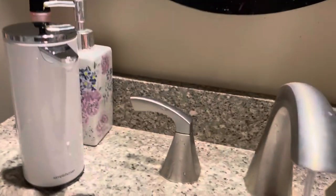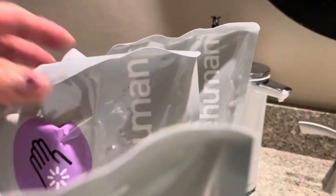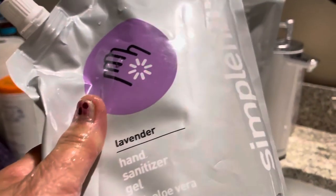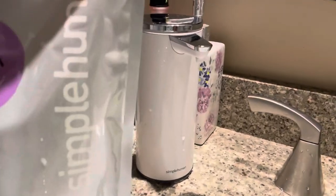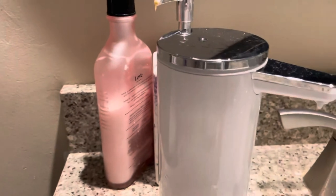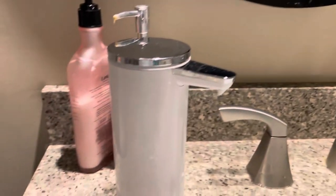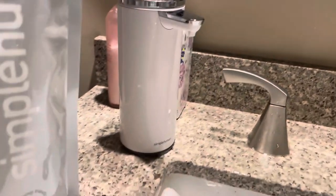My husband bought this one online. You can replace it when it is empty — the can over here, when it's empty, you can put a new one in here. This is how amazing the technology of this time is. We put this one in our vanity in the bathroom. Thank you for watching, bye!